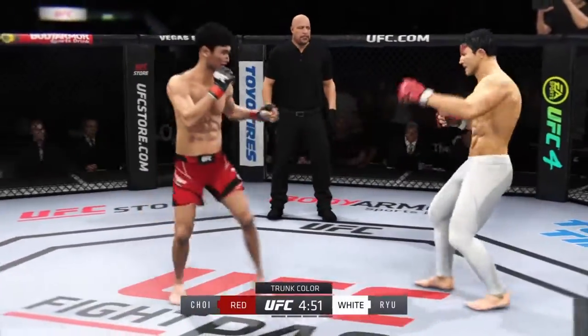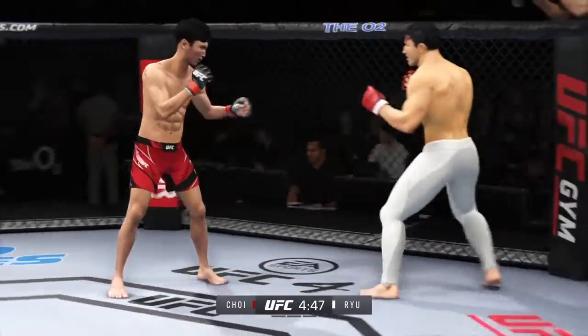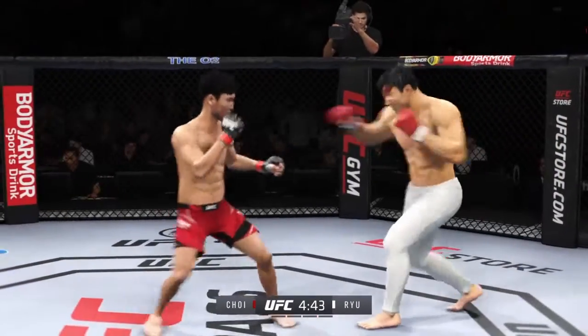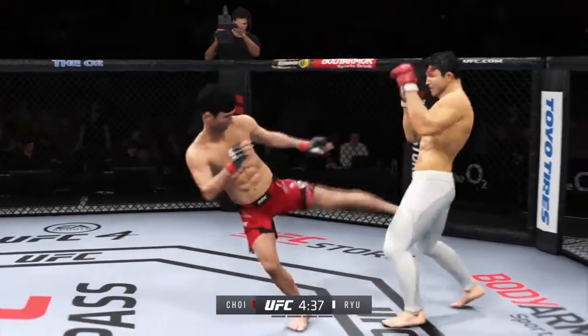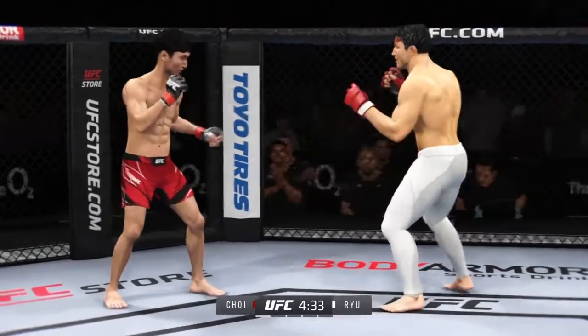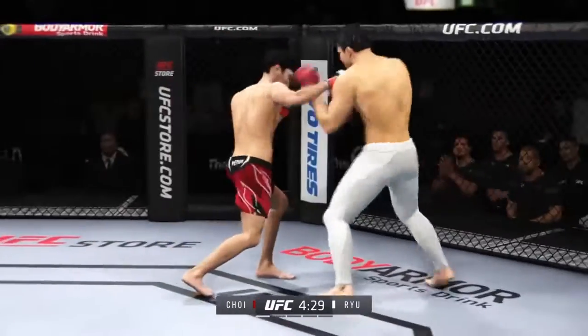Huge right hand! That's how you finish a fight. Lands a big right hand early, just out of range with that right hand.